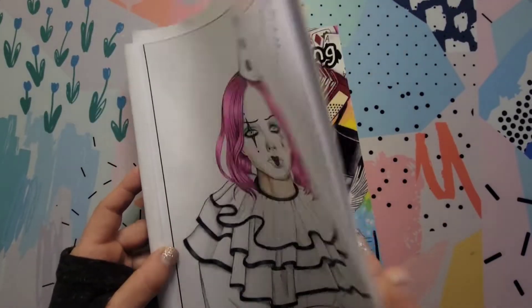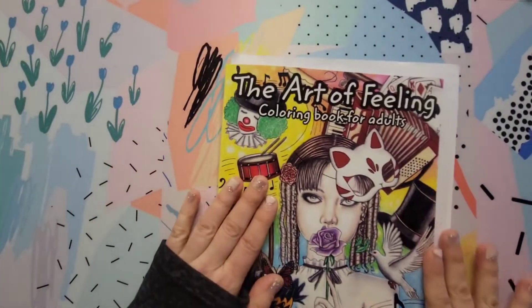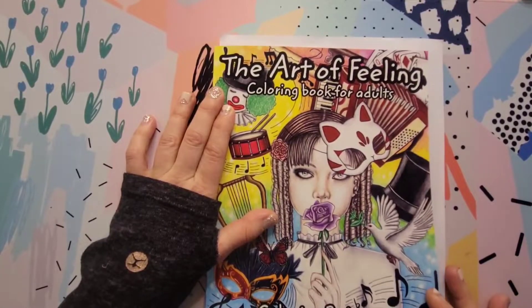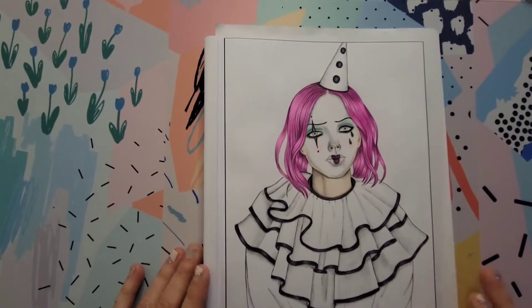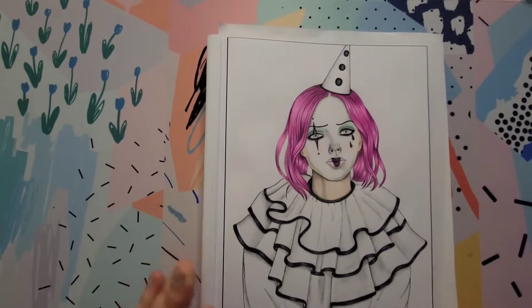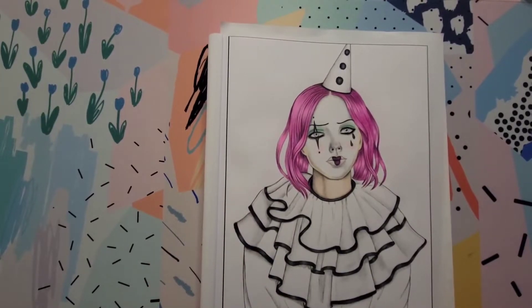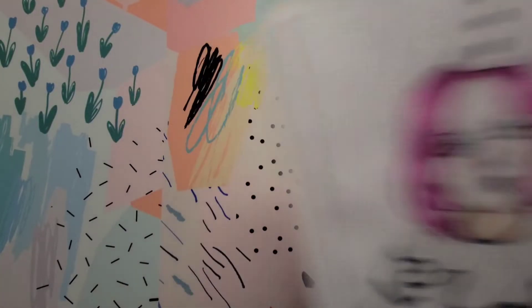This is from Coloring by Kitty and it's called The Art of Feeling. I ordered this book from their Etsy shop — they sell on Amazon too. It's not just one person doing the drawings; it's two sisters, I think they're actually twin sisters. So I'm working on that and maybe I'll finish it in March.